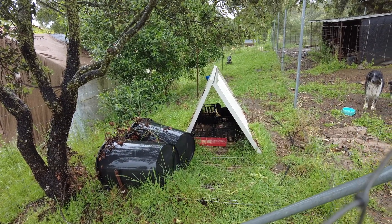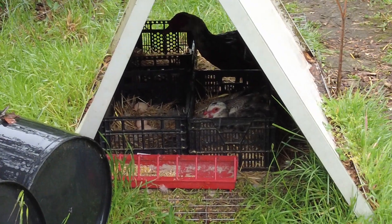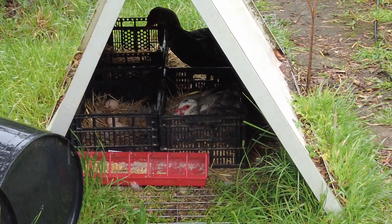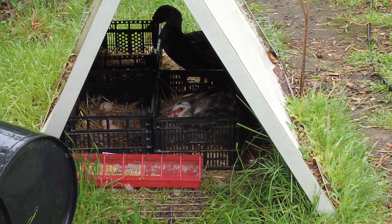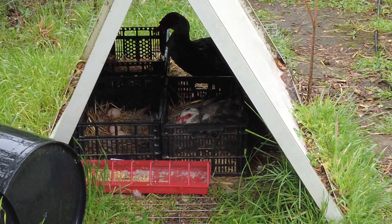The duck is still sitting on the eggs. I don't know when they will hatch. I hope.